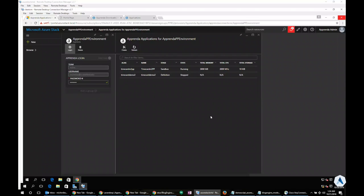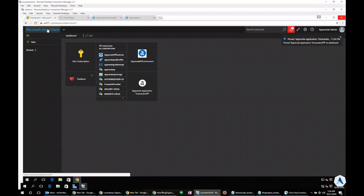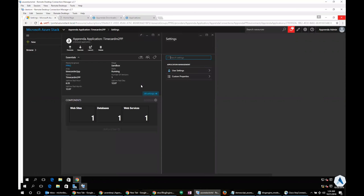A cool feature here is that I can even pin my favorite applications into the Azure Stack portal, making it easy to find them and log in directly. I can pin this specific blade into the dashboard. Going to the Microsoft Azure Stack dashboard — the root of the portal interface — I can see my Time Card M2PP application that I just pinned, and double-clicking on it immediately takes me to my application where I can manage it, look at performance utilization, custom properties, and be able to scale it or change the resource policies.